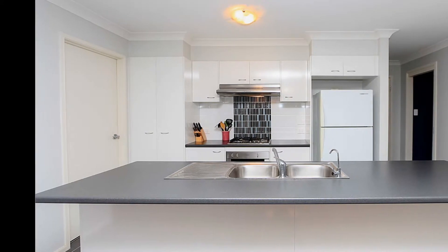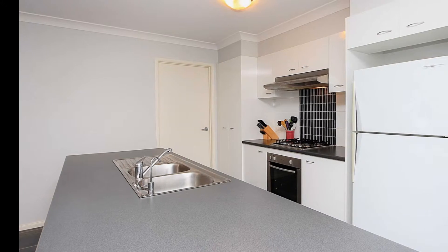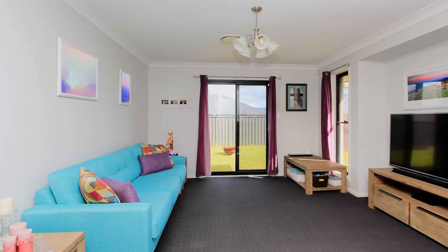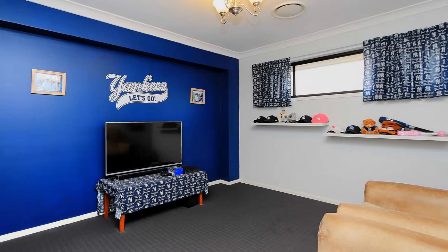The spacious kitchen features gas cooking, stainless steel appliances, and an oversized pantry, and adjoins the large open plan lounge and dining area with direct access to the undercover alfresco area. The separate meeting room offers space for the whole family.